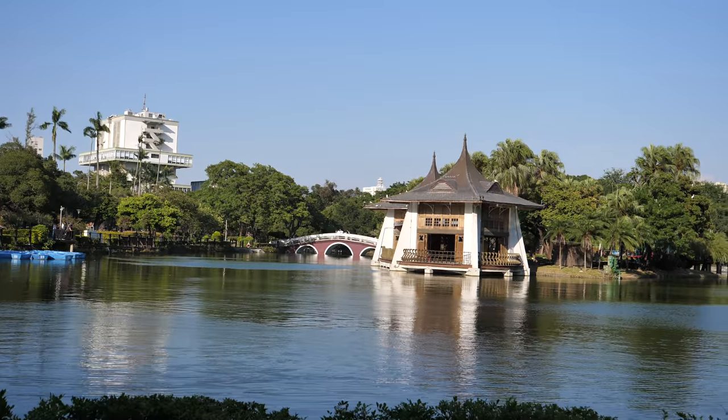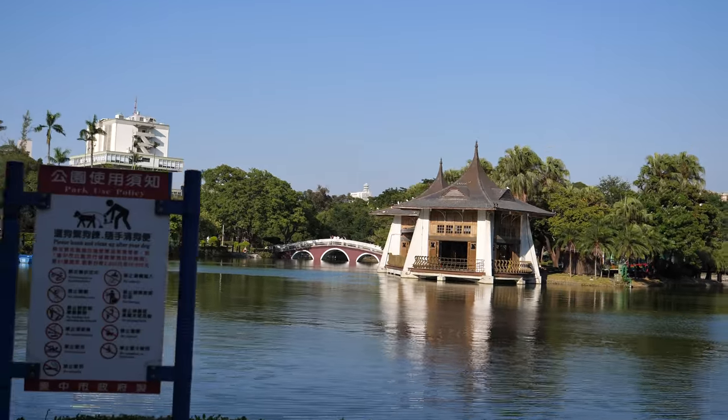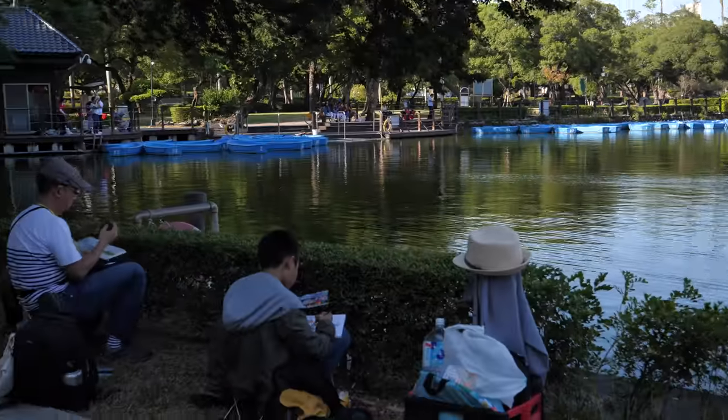I'm now at Taichung Park. This is the oldest park here in Taichung. This park was built in 1903, the same year as the old Taichung train station was built. This park is known for the two pavilions. And we have some sketchers here as well.